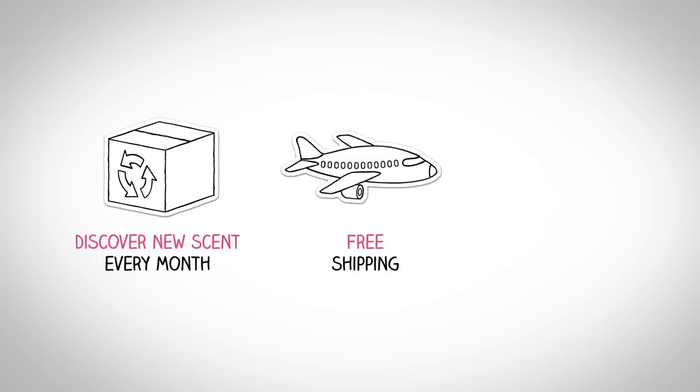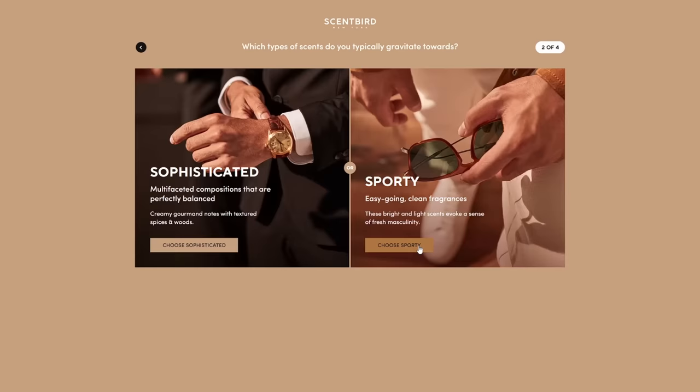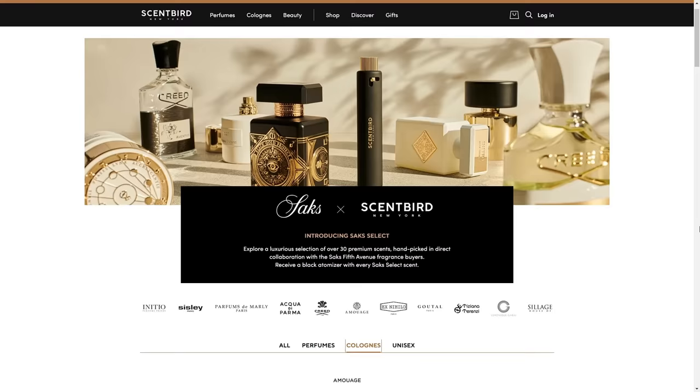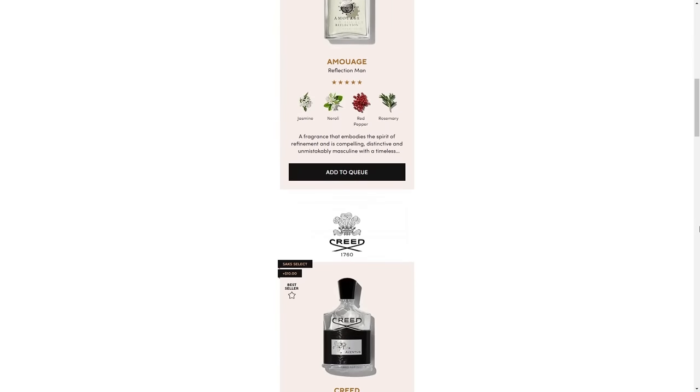If you haven't heard of Scentbird, it's a subscription service that makes it easy for you to test fragrances at home. They've got different ways for you to choose — you can take one of their quizzes and they help point you in the right direction. If you haven't been over to their website for a while, they've upgraded and they've got this new section called Sacks Select with some of the more premium fragrances.